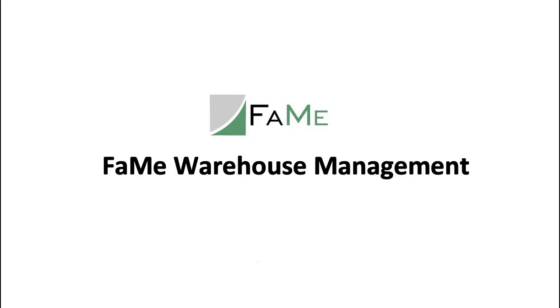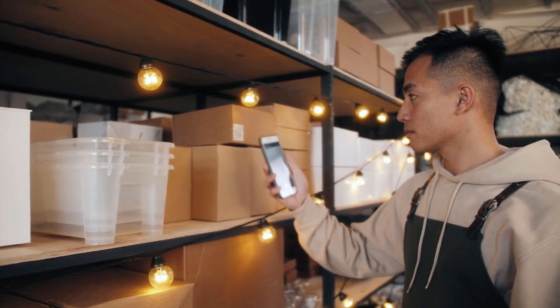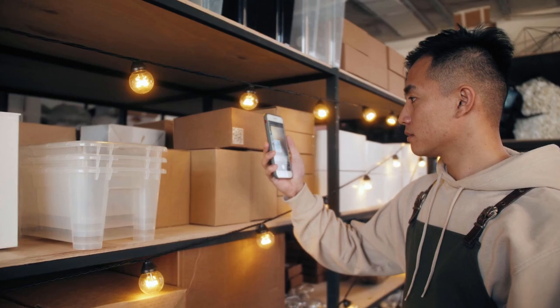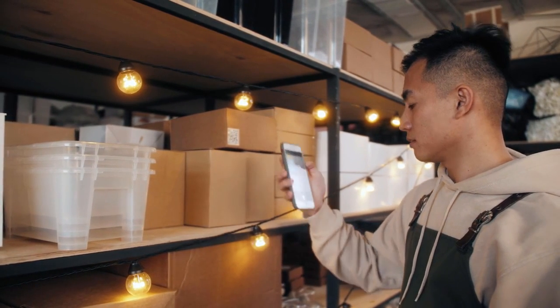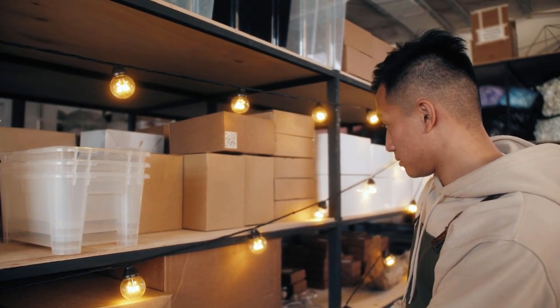The FAME Warehouse Management fits all requirements of a modern store management. FAME supports QR and RFID scan devices to speed up warehouse movements. FAME offers several apps and desktop programs to organize the in-and-out process for spare parts easily and smoothly.